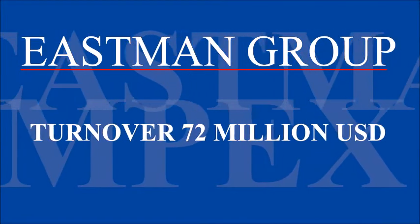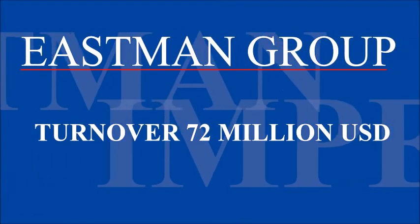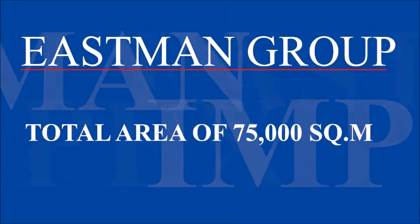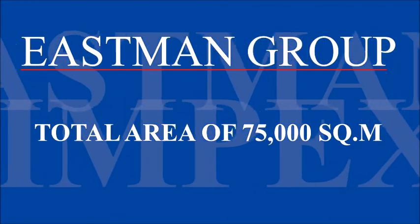Eastman MPEX has a turnover of 72 million USD. It has 4 manufacturing plants spread out in a total area of 75,000 square meters.